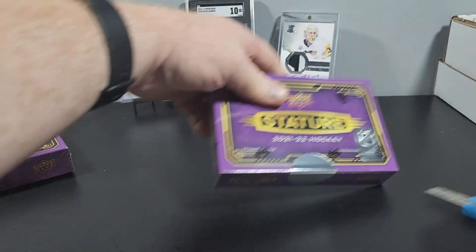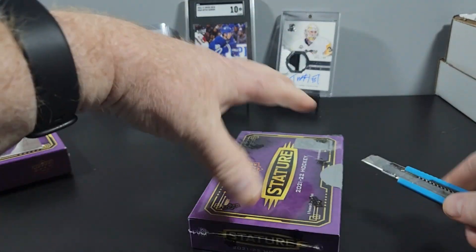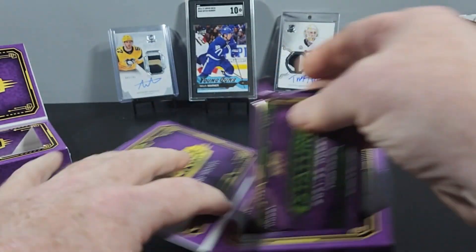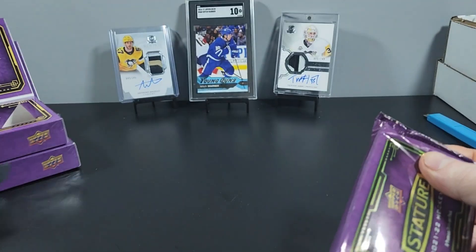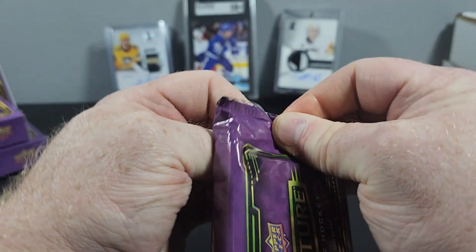I'm pretty happy. This second box is just for more fun. I've seen that the two auto packs were a little more rare than I thought.